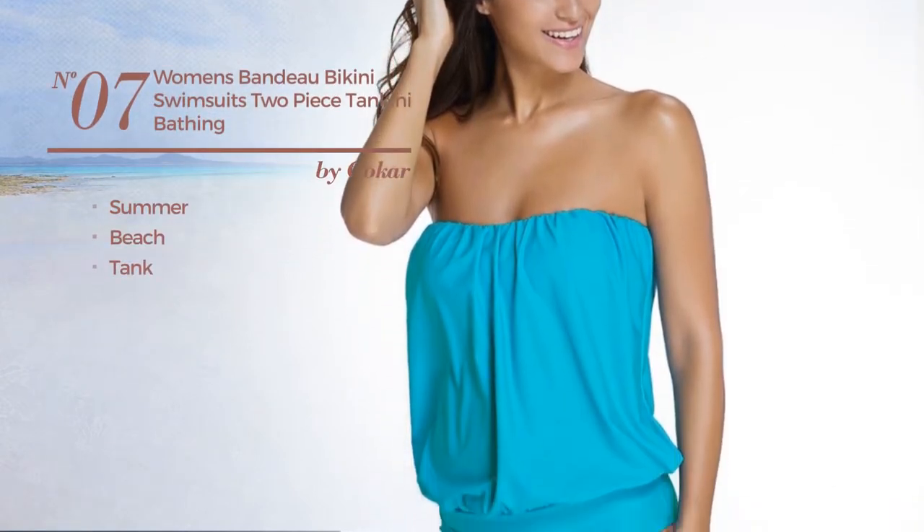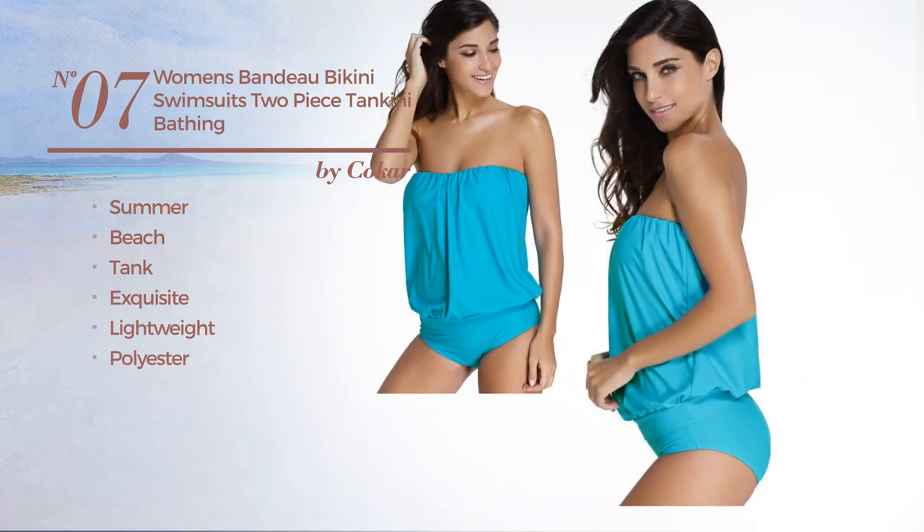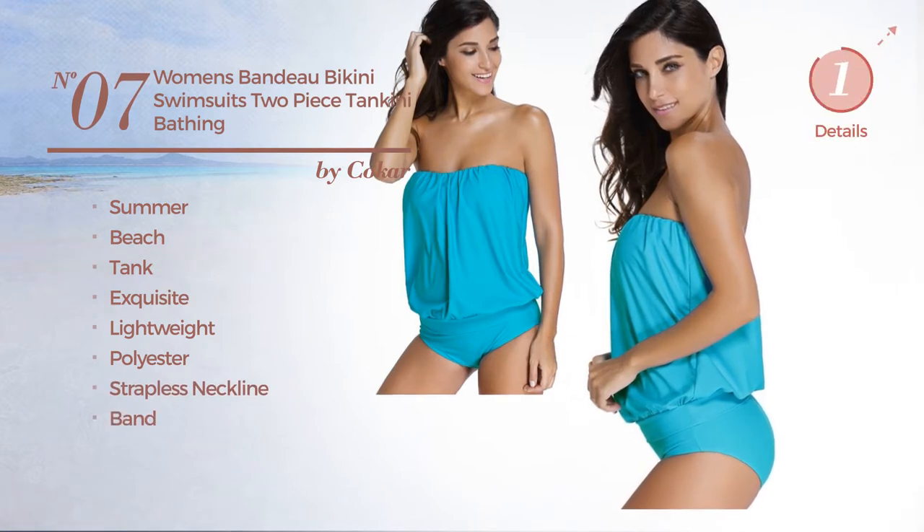Number 7. A summer beach tank swimsuit featuring an exquisite design, made of lightweight polyester. This swimsuit includes a strapless neckline and band. Available in 5 colors.